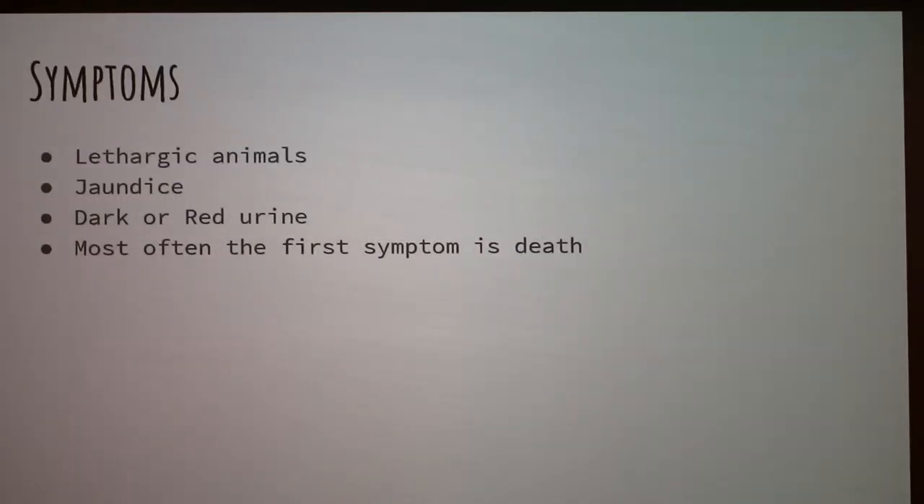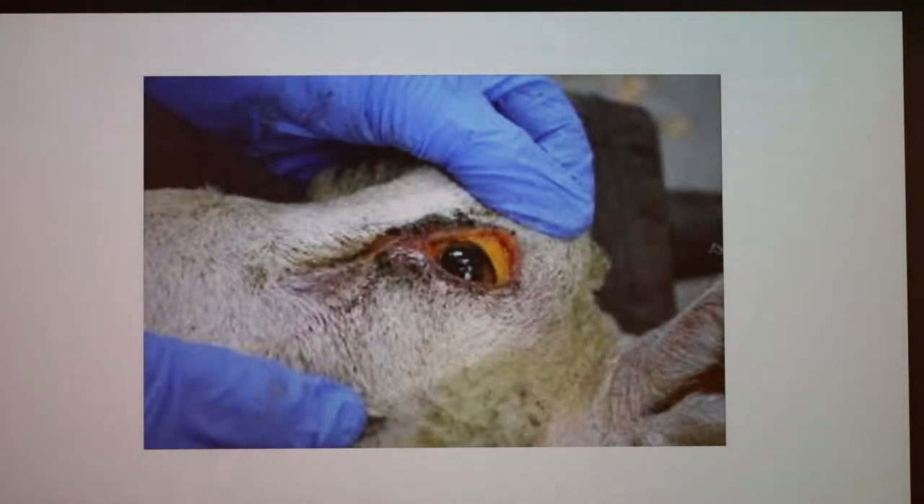Symptoms are lethargic animals, jaundice, and darkened red urine. All of these symptoms pretty much mean that the animal is going to die. But usually in big production, the first symptom you see is death of the animal. This is an example of jaundice — it's pretty bad. You can see it in the tissues.